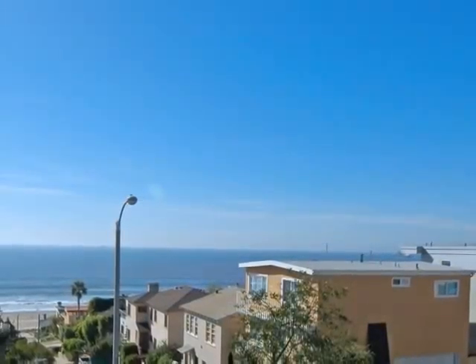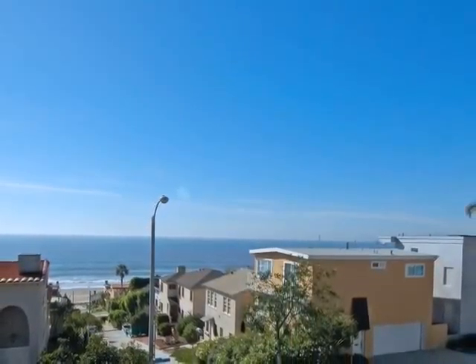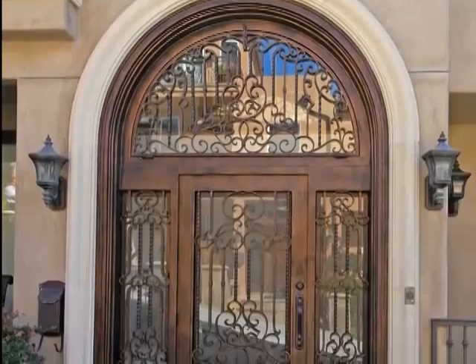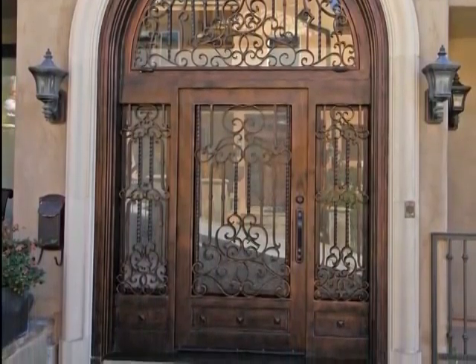The crowning glory of this custom-built home is the panoramic scenery that captures views extending from Catalina to Malibu. Also enhancing the appeal of this home is its close proximity to shopping, dining, entertainment, and the beach.